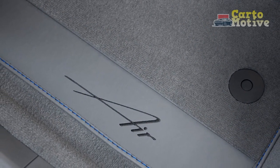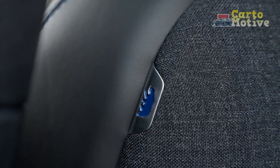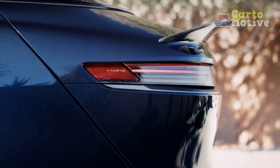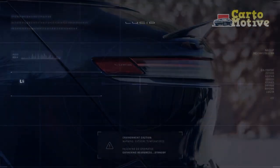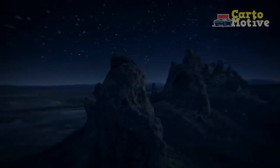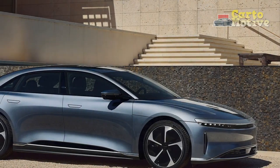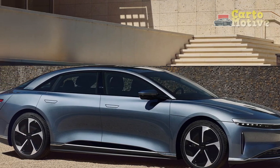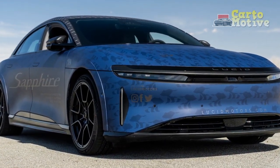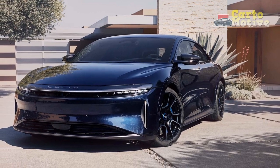Safety: The 2024 Lucid Air Sapphire places a strong emphasis on safety, integrating advanced technologies and engineering to provide a secure driving experience. Notable safety features include: 1. Lucid DreamDrive — Lucid Motors' advanced driver assistance system features adaptive cruise control, lane centering, automatic emergency braking, and traffic sign recognition, helping prevent collisions and mitigate the severity of potential accidents. 2. Collision Avoidance Technology — The Lucid Air Sapphire is equipped with collision avoidance systems that use sensors and cameras to detect potential obstacles and pedestrians, alerting the driver and autonomously applying the brakes if necessary.